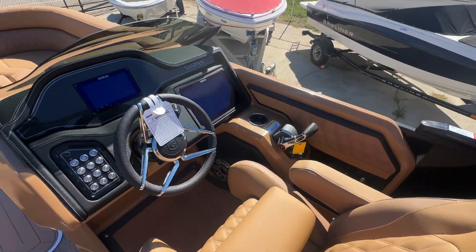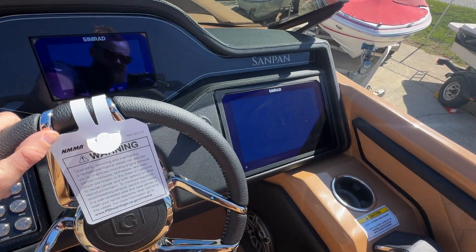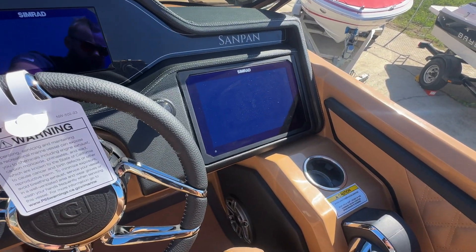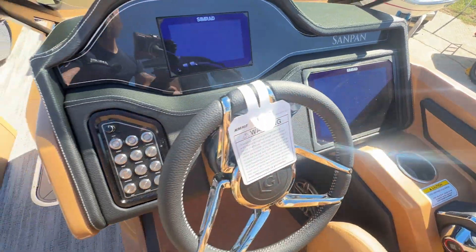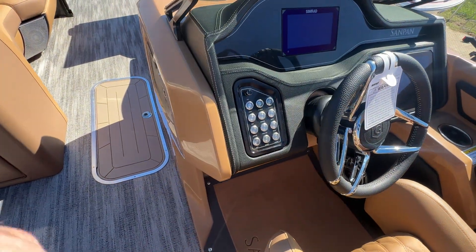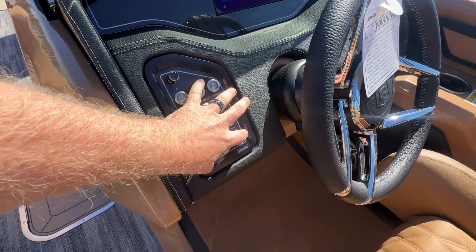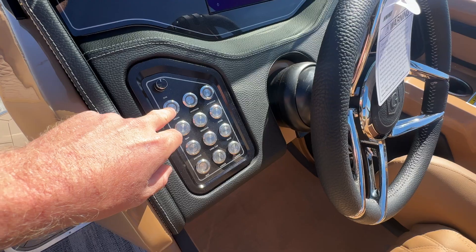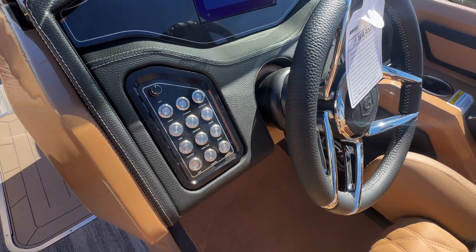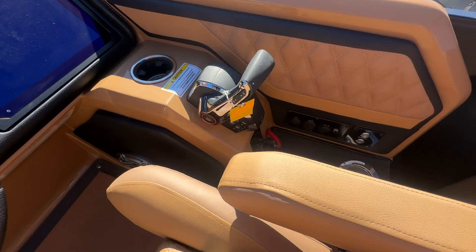At the helm you have a dual display — a smaller 7-inch Simrad and a larger 12-inch Simrad. This does have the upgraded full JL Audio system. A nice feature on the SandPans versus the Aqua Patios is this nice button gauge pod — a display pod with push buttons, very nice to the feel and good to the touch. Down here you have a cool cup holder and power bimini.